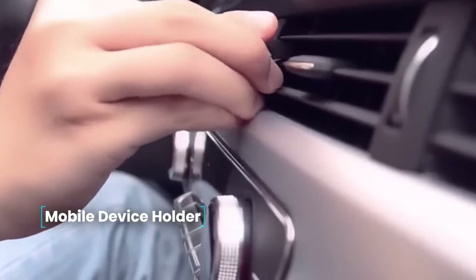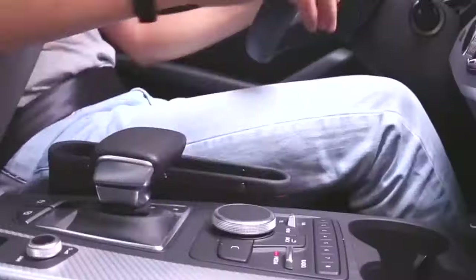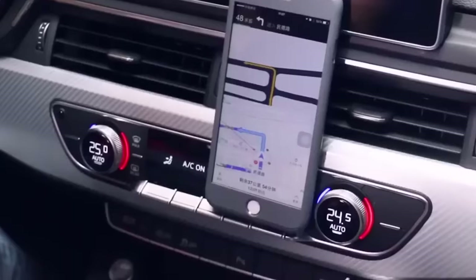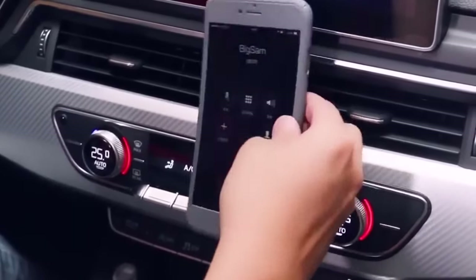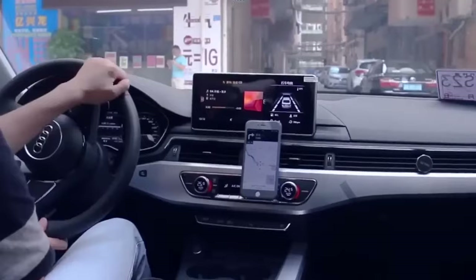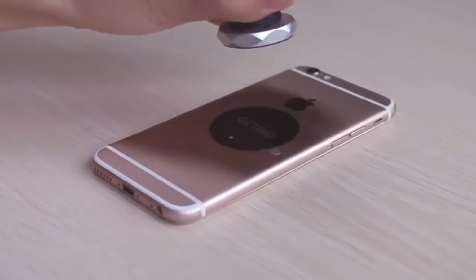Mobile device holder. It is very inconvenient to hold your cell phone in your hand to look at the route, map, or switch music. To make driving safe and comfortable, use a magnetic phone holder. The holder is inserted into the air duct grille and the mating part is glued to the back of the phone. There are also options that are glued to the dashboard. The magnet does not affect the phone's performance or signal strength. The kit comes with a square and a round mating part.